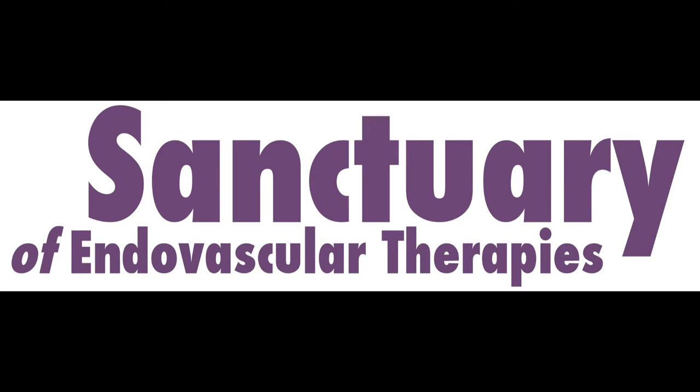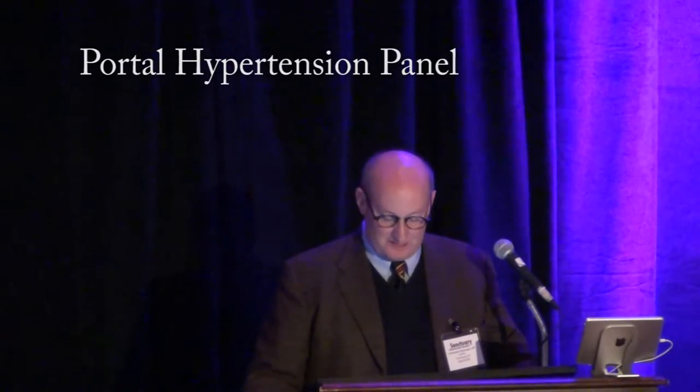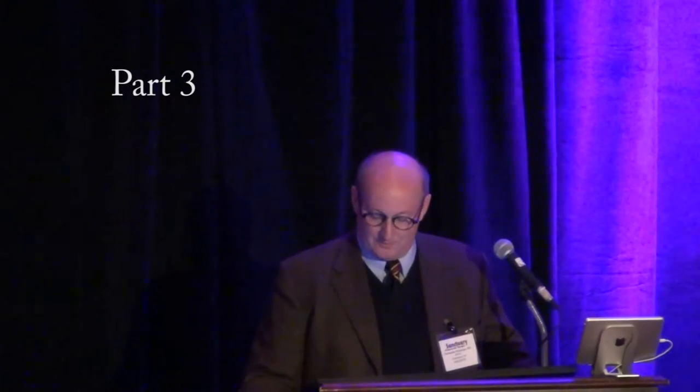It's a privilege and an honor for me to introduce Dr. David Wallman from the University of Rochester, Chairman of the Department of Radiology. He trained me and inspired me to do interventional radiology, taught me how to do TIPS, and I can't say enough about what this man has done for me. David Wallman.